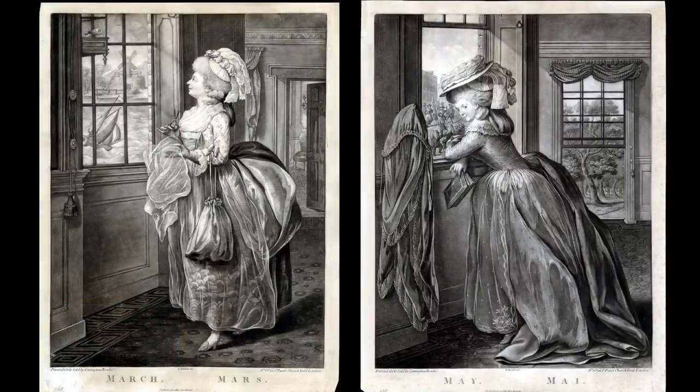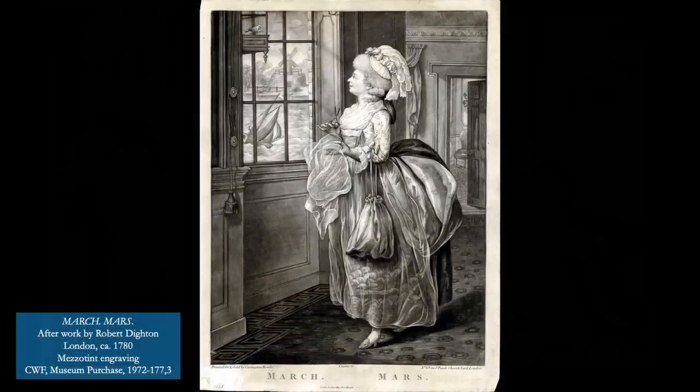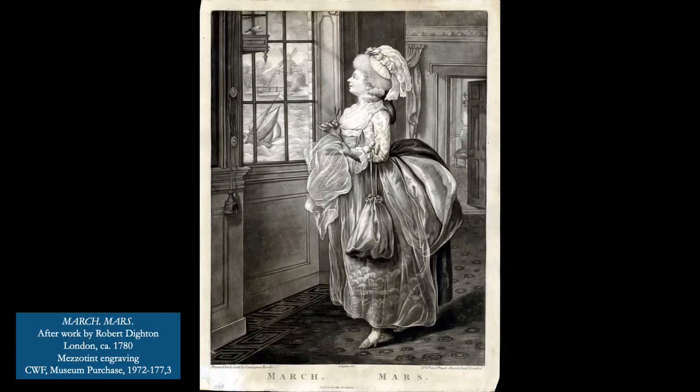To demonstrate how these prints can be used to better understand the material culture of the 18th century, we're going to look at the prints for March and May. First, the seasonal aspect: she's inside an elegantly decorated interior, watching the windy and chilly weather outside the window. Blustery weather is a common theme for March in these prints. She's sewing, a largely indoors activity, and carries a work bag. Notice the hardware next to the window holding the curtain pulls — in the 18th century, these were known as cloak pins.